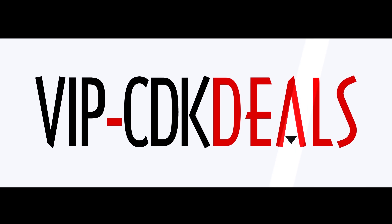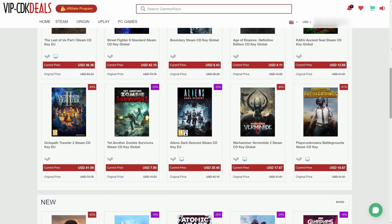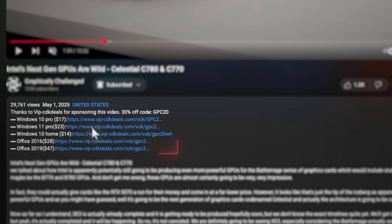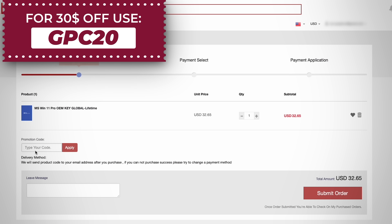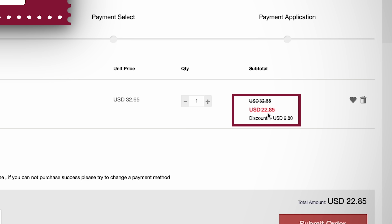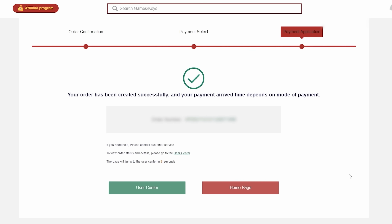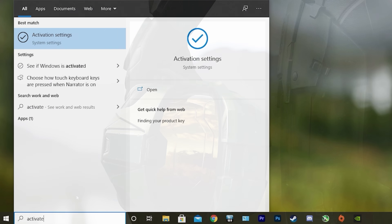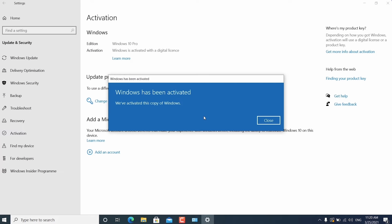This video is brought to you by VIPCDKDeals.com. CDKDeals is a website dedicated to getting you the best prices on games and software, and right now you can get a Windows 11 CD key for an insanely low price. Just find the best price and apply my special discount code GPC20 for an additional 30% off. You can also check out securely with PayPal, and once the payment is cleared, you get access to the code in your account and email. To activate Windows 11, just search Activate under Windows and type in your key. Click the link in the description below to learn more.